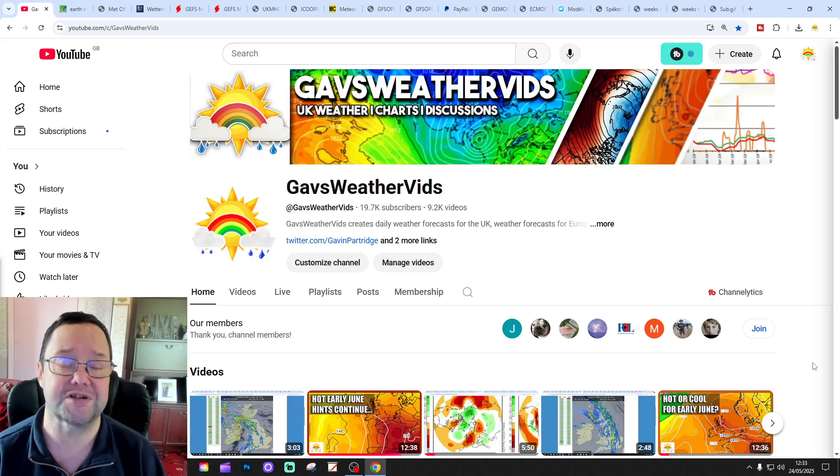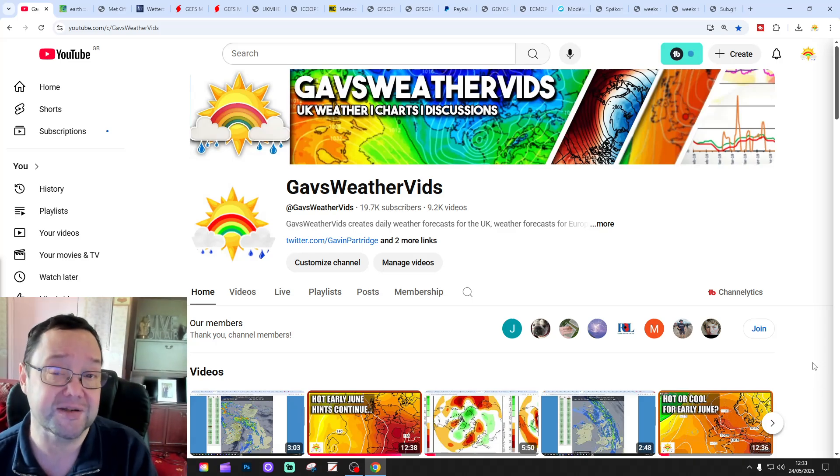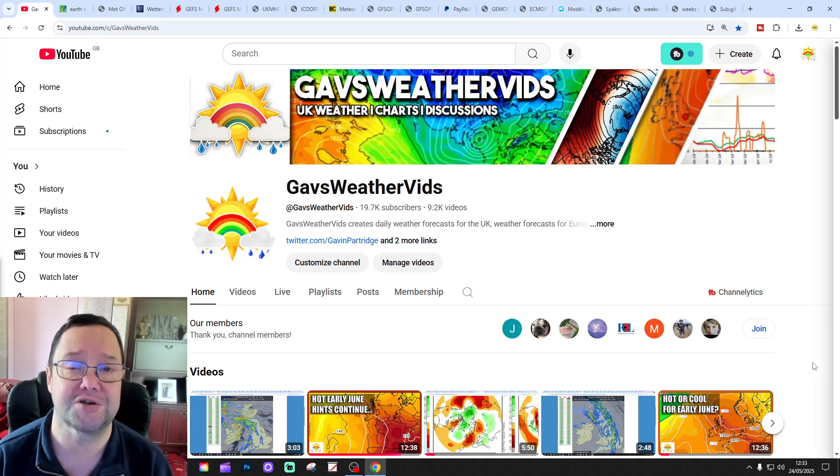Maybe we'll try out a couple of weeks and have a look at CFS V2 at the end of the video. The next 4 weeks gets us into the second half of June and I'll get back to you in a moment.